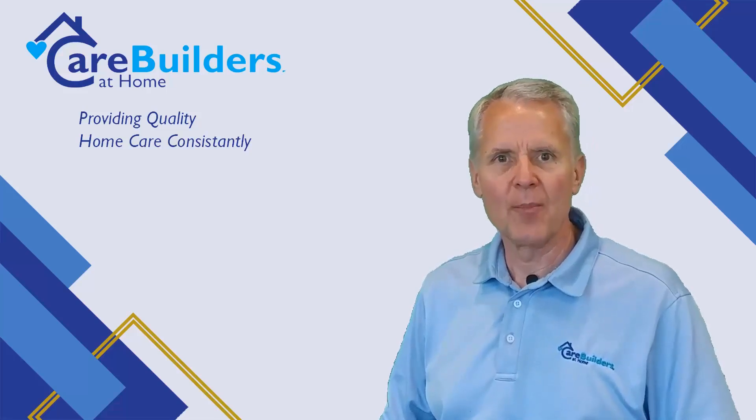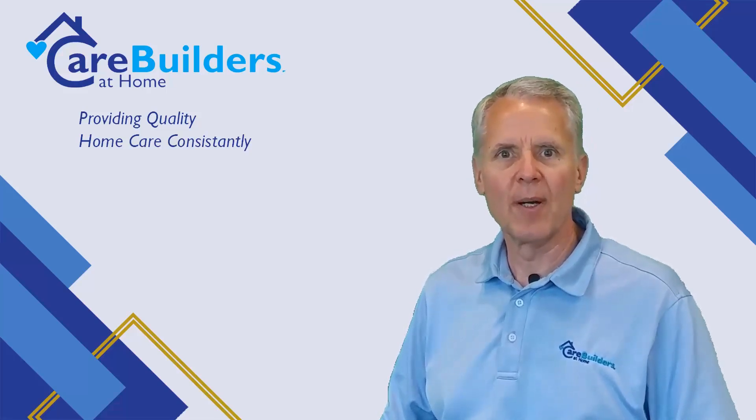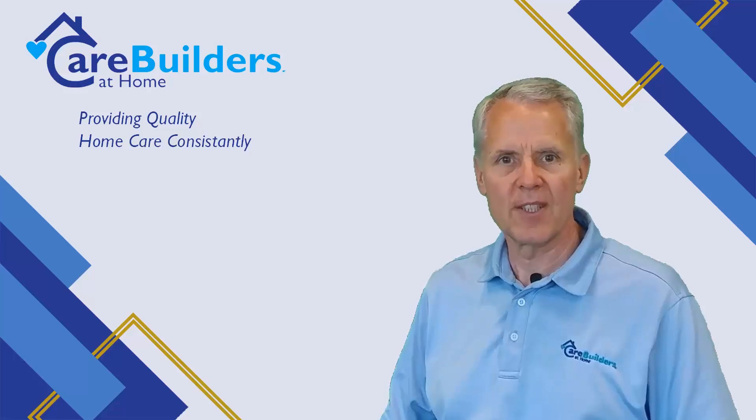Hi, I'm Joel Denny with CareProVisAtHome, and today we're going to talk about keeping your elderly parent safe at home.